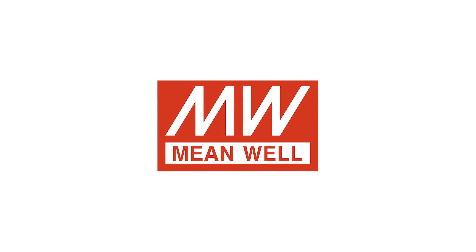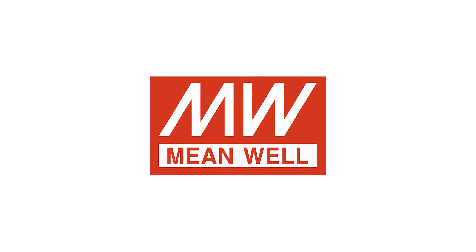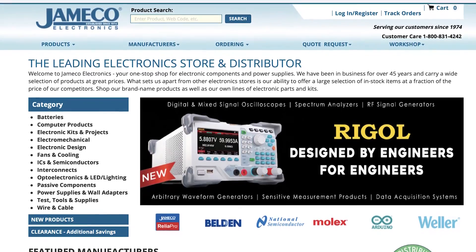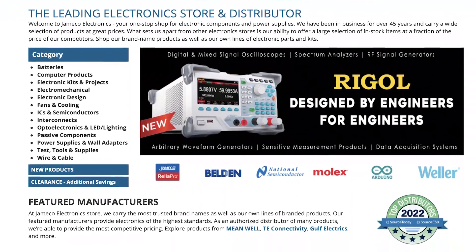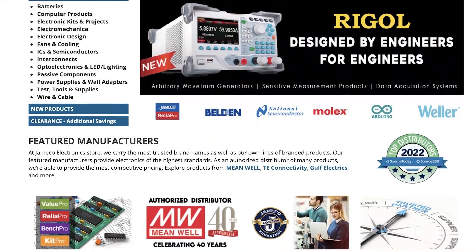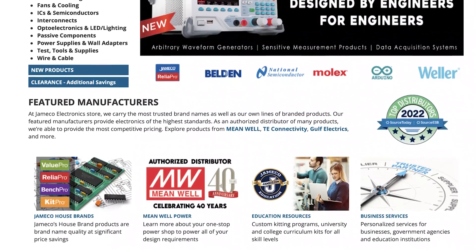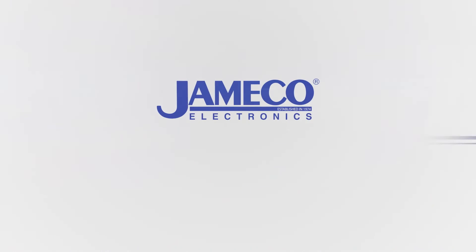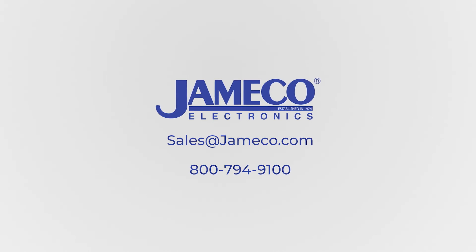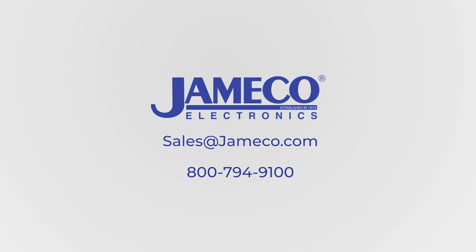Meanwhile's growth over the years is built on reliable product quality, excellent design, and low pricing. Jameco stocks thousands of Meanwhile Power products that are ready for same-day shipping. We also provide corporations and government agencies with customized services and long-term partnerships. Contact us today to discuss your product requirements. Send an email to sales@jameco.com or call 1-800-794-9100 for a product sample or quote request.